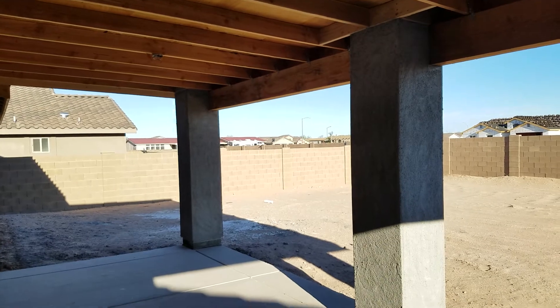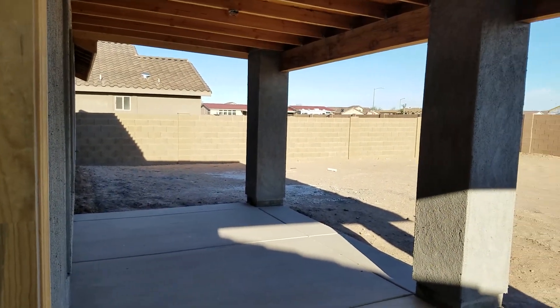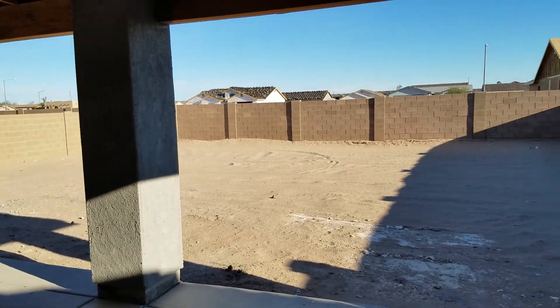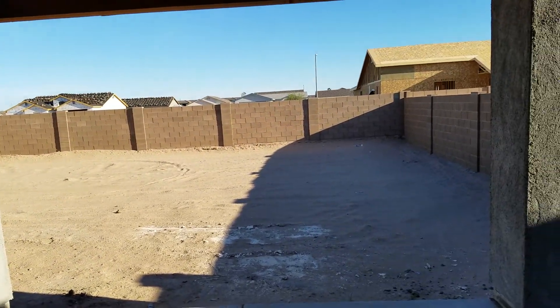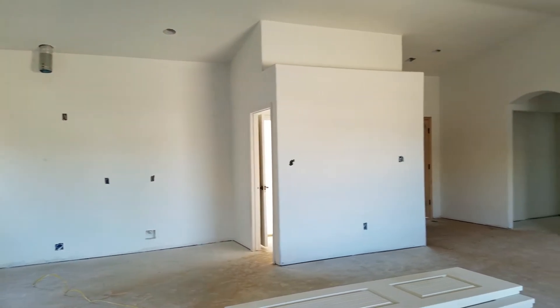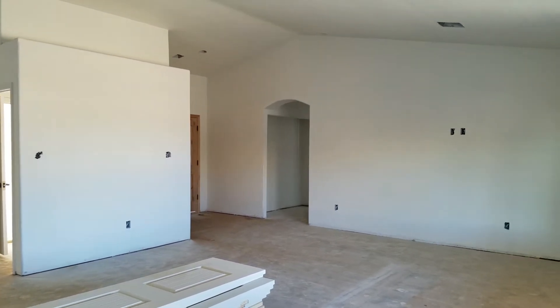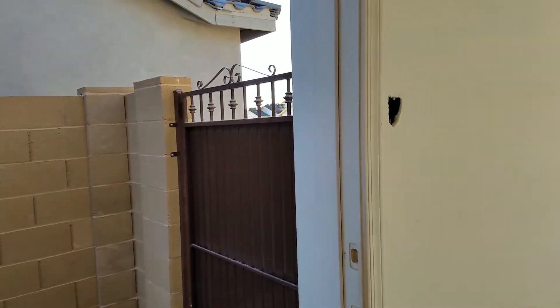There are two ceiling fan outlets out here and a regular standard depth patio. This is the backyard. This is the first property — across the street from the manufactured homes — because we didn't have the key for the other one yet. We're working on that now. Same thing on the gate here.